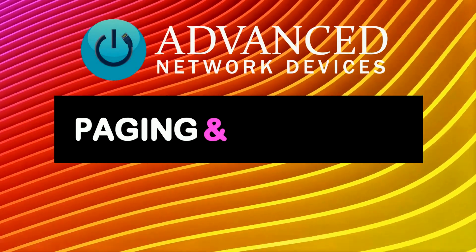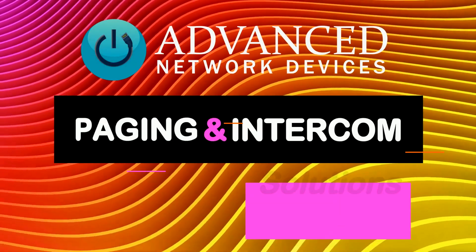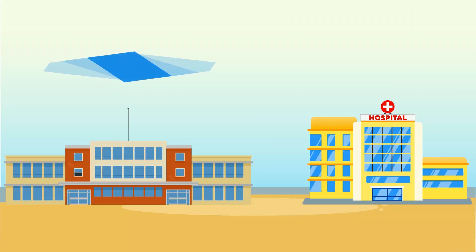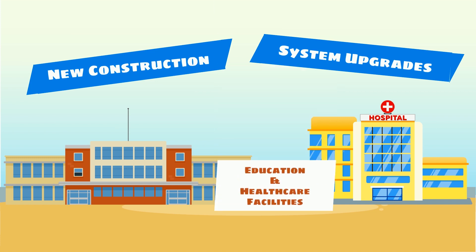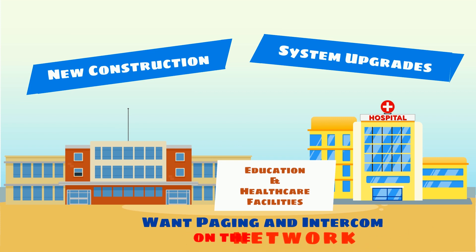Advanced Network Devices offers several paging and intercom solutions. Whether planning for new construction or upgrading an older legacy analog system, more and more education and healthcare facilities want their paging and intercom systems on the network.